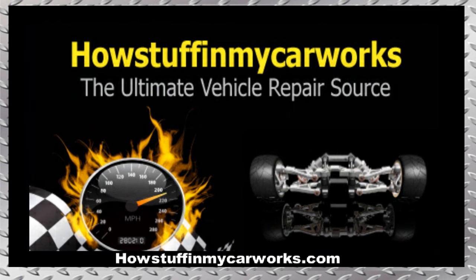There you have it my friends. Those are 10 common problems that Chrysler Pacifica minivans are prone to experience. Take care.